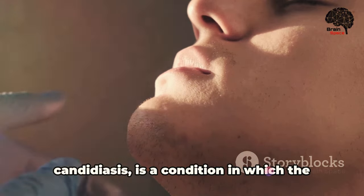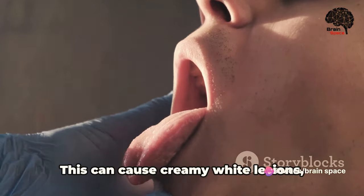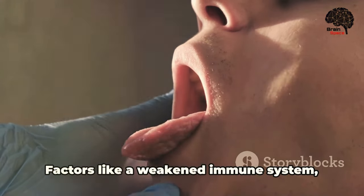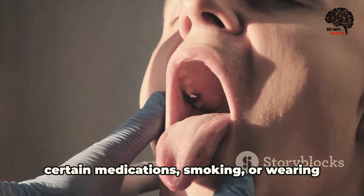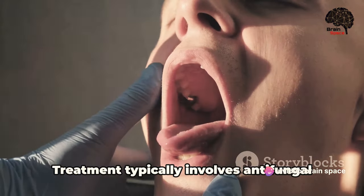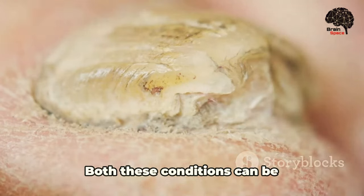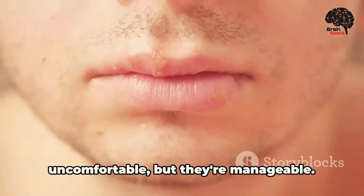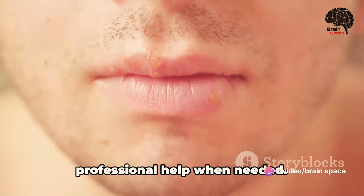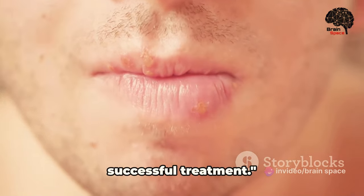Oral thrush, or oral candidiasis, is a condition in which the fungus Candida albicans accumulates on the lining of your mouth, causing creamy white lesions usually on your tongue or inner cheeks. Factors like a weakened immune system, certain medications, smoking, or wearing dentures can make you more susceptible. Treatment typically involves antifungal medications to bring the Candida population back to a normal level. Both these conditions can be uncomfortable but they're manageable — early detection is key for successful treatment.